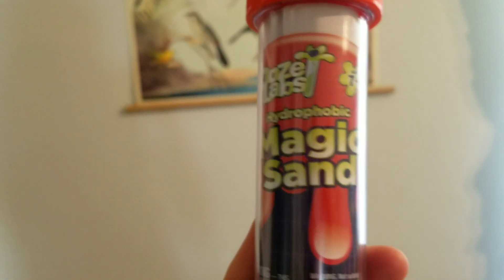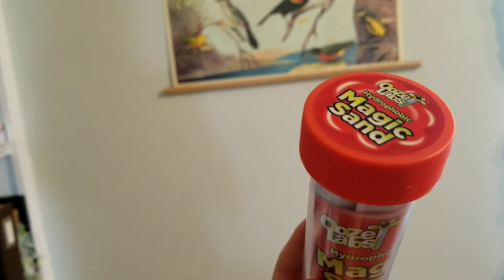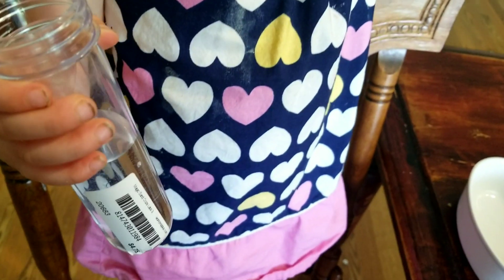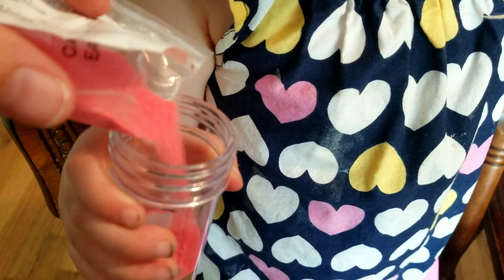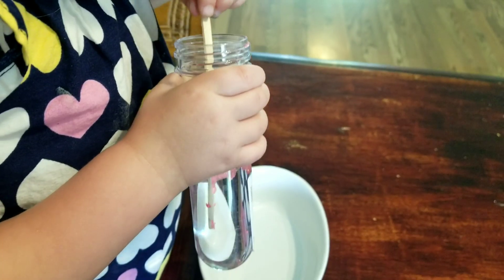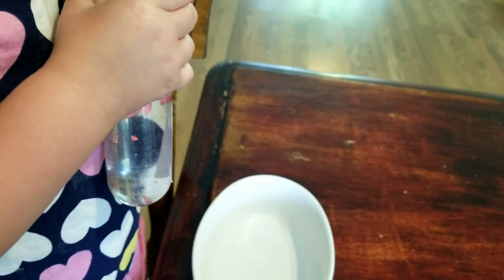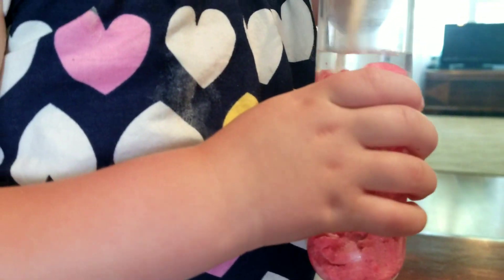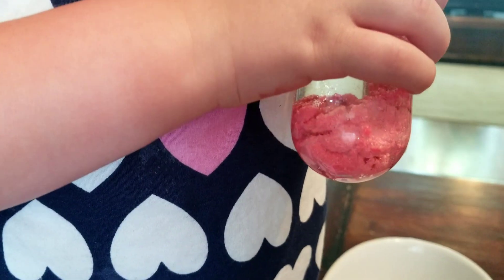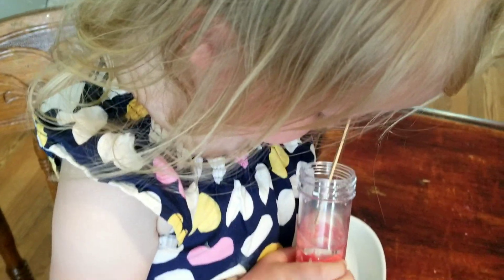The last activity we did for the day was the magic sand from Ooze Labs. It is so much fun and the kids love seeing how the sand, no matter how much water you put in it, never got wet. Hold it really, really still — mommy will pour the sand in. Then we're going to stir it up. It's sand that doesn't get wet — look at that, it just kind of sticks to the walls of the jar.